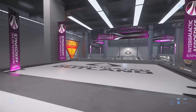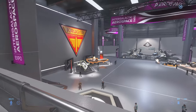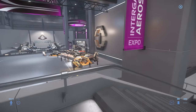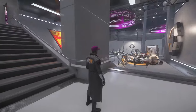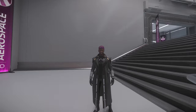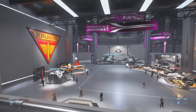Alright, day three of the Expo. We have Consolidated Outland, Kruger Intergalactic, and Tumbral Land Systems. These are all pretty much the newer ship manufacturers in lore. Head down to check it out. This time I switched my character to male and put on some fancy clothes — got the CitizenCon 2948 duster, it's from last year. Got the descriptions of each manufacturer here.